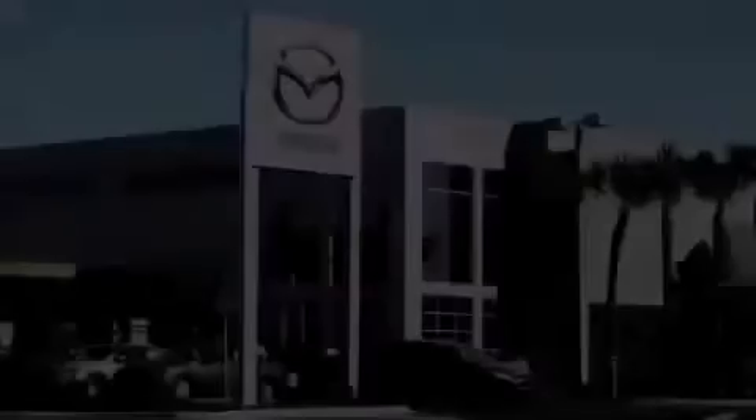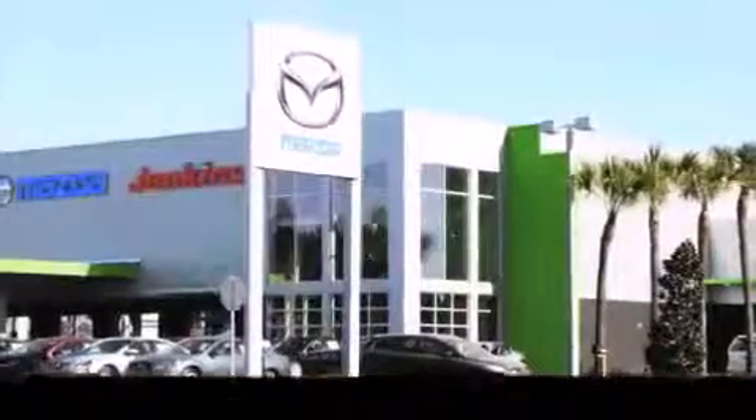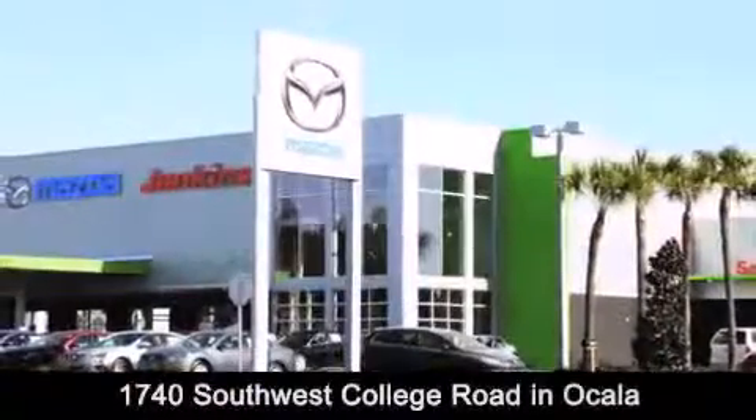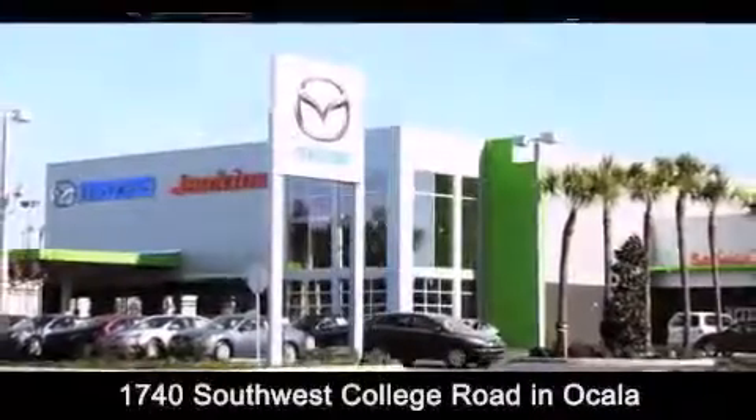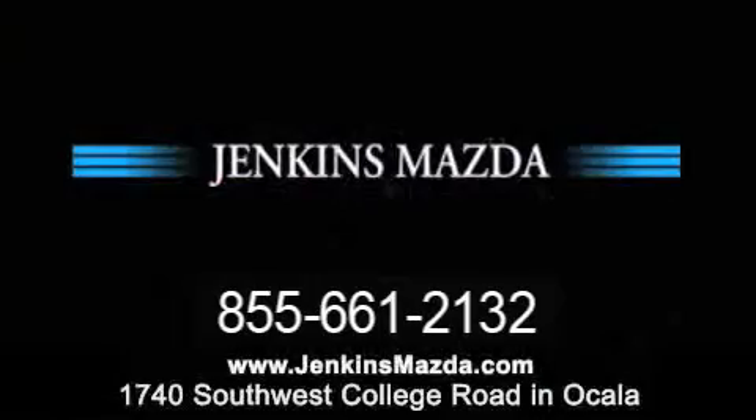Jenkins Mazda is conveniently located at 1740 Southwest College Road in Ocala. Contact us to find out about our financing specials or visit us at JenkinsMazda.com. Thank you.